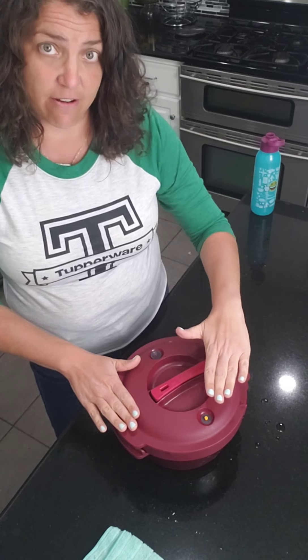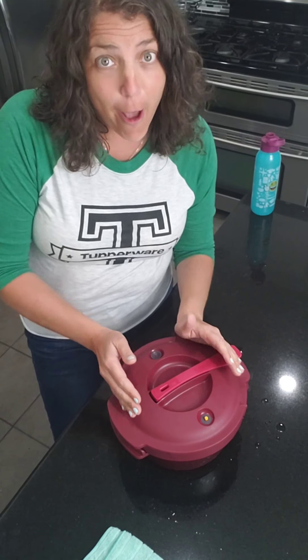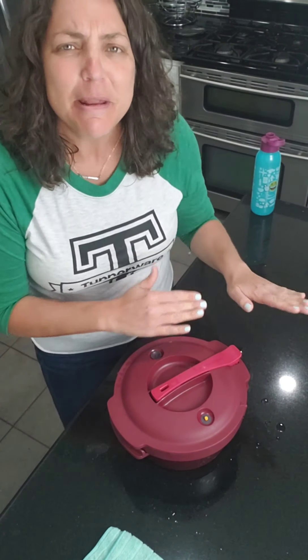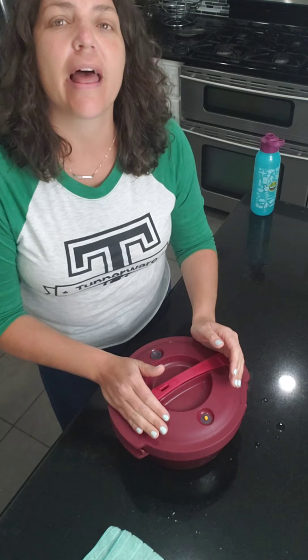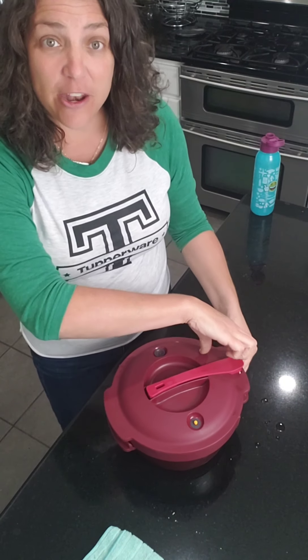Alright, so this has been in the microwave for 30 minutes. The little indicator is now sitting down and flush — not raised — so that tells me it's ready to be opened. If we had smell-o-vision right now, at about 15 minutes into cooking you would have been like, 'Oh my gosh, it smells so good!'